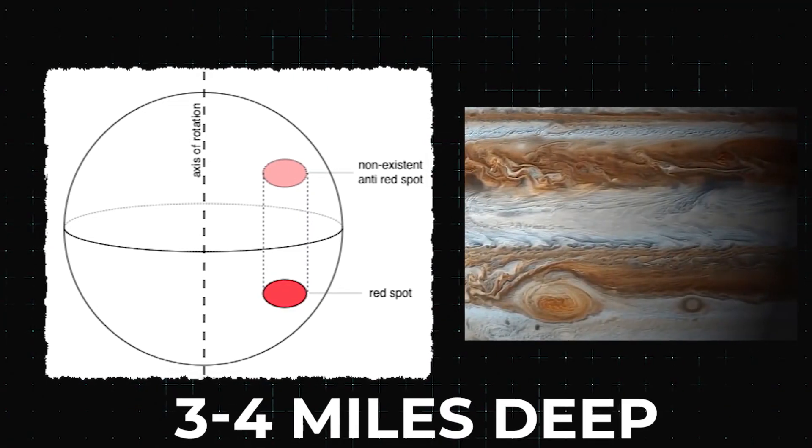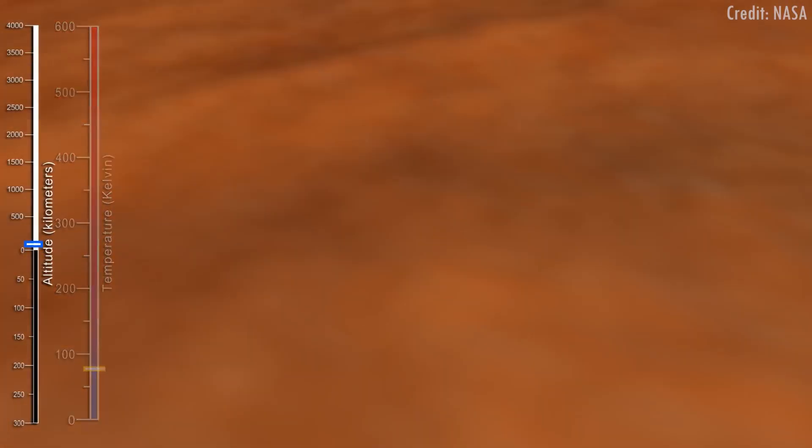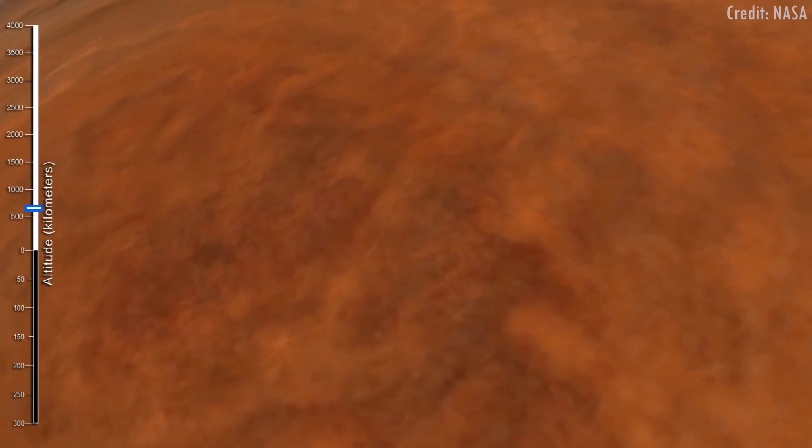From research, the giant storm itself is about 3 to 4 miles deep, but its temperature is only about negative 270 degrees Fahrenheit, or negative 450 degrees Celsius.